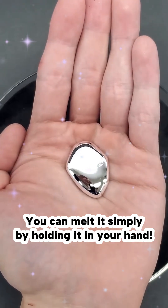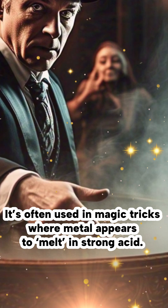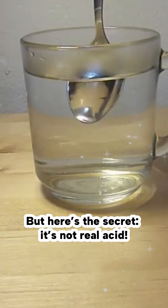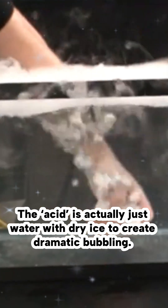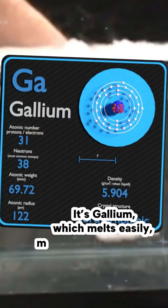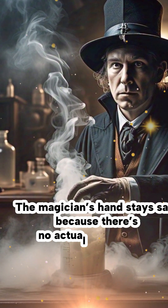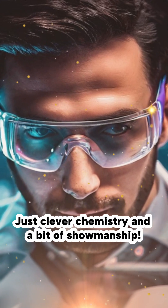You can melt it simply by holding it in your hand. It's often used in magic tricks where metal appears to melt in strong acid. But here's the secret — it's not real acid. The acid is actually just water with dry ice to create dramatic bubbling. And the metal? It's gallium, which melts easily, making it look like magic. The magician's hand stays safe because there's no actual acid involved, just clever chemistry and a bit of showmanship.